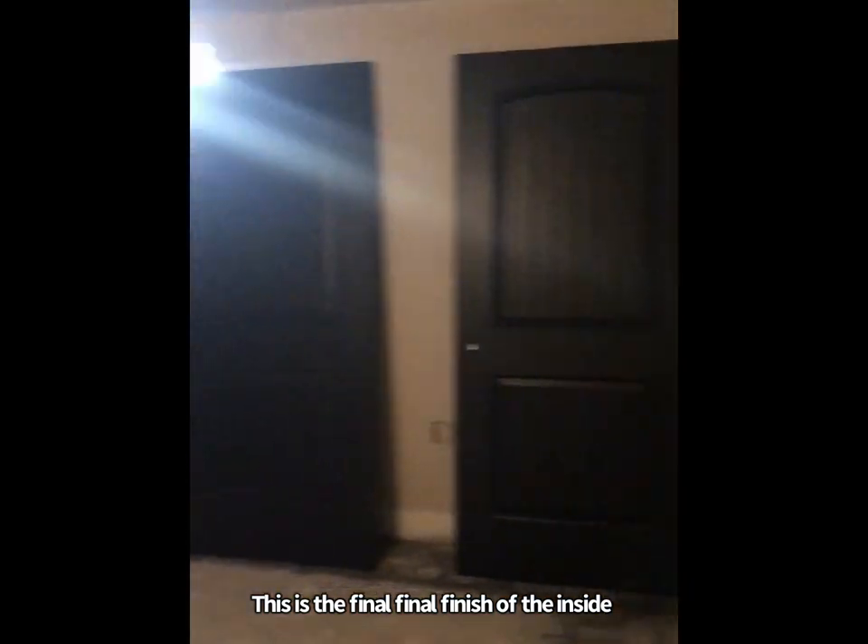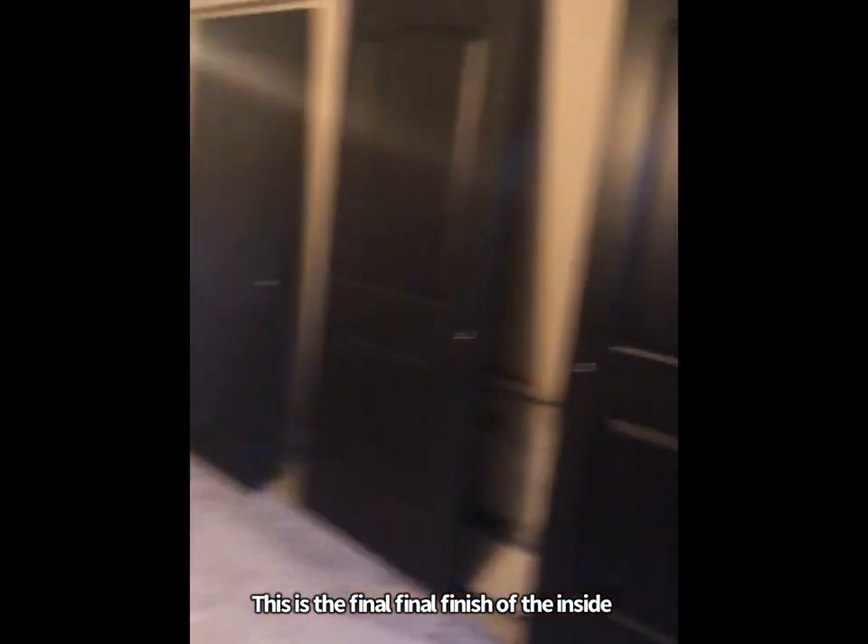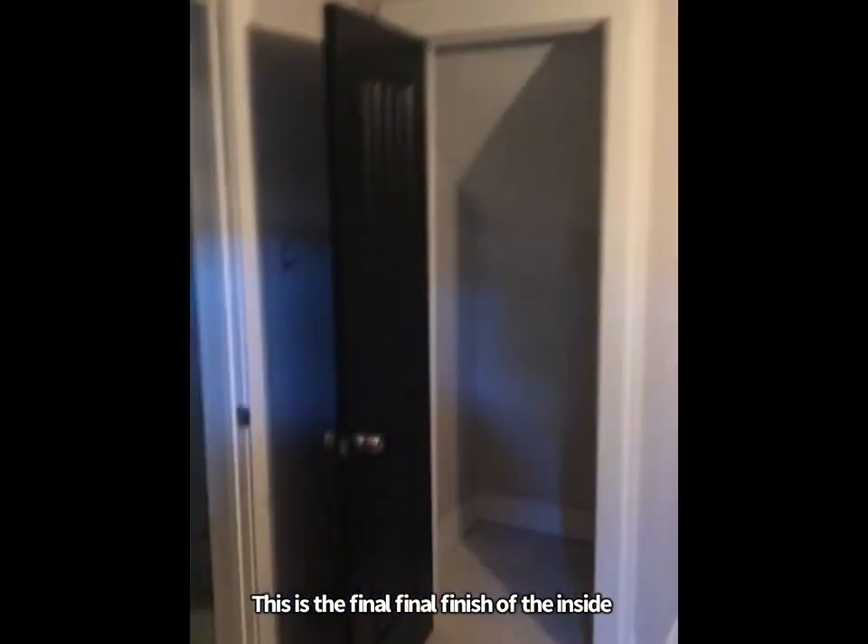Downstairs — got this room painted as well, got these doors painted and ready for hanging. Trim is all painted, ceilings the same as upstairs.